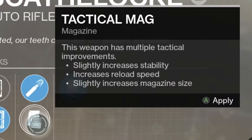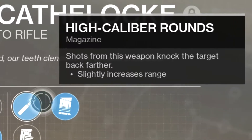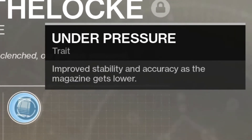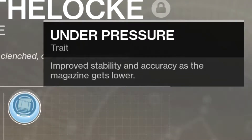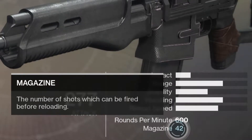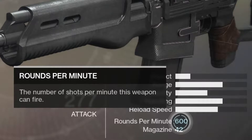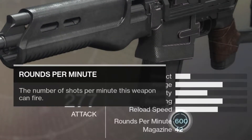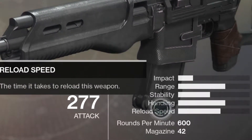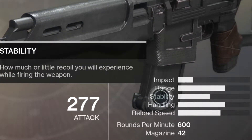Then we have High Calibre rounds and Tactical Mag. I am going for High Cal because I like to stagger people more. And then we have Under Pressure — improved stability and accuracy as the magazine gets lower. Down here it has 42 rounds in the magazine at 600 RPM, just like the last review with the Philippus B. Still a really good submachine gun. Pretty decent reload speed, good handling, pretty good stability for an auto rifle.